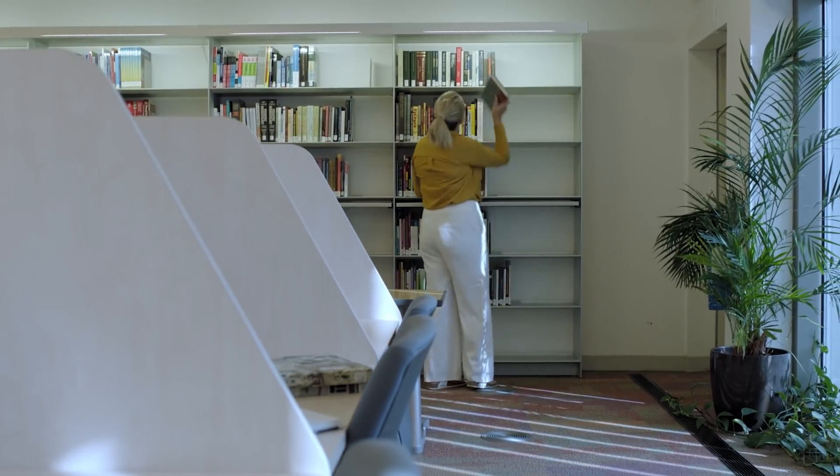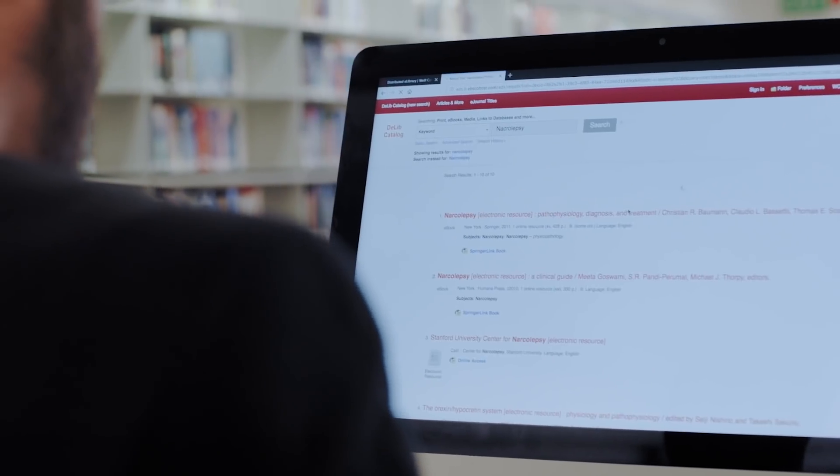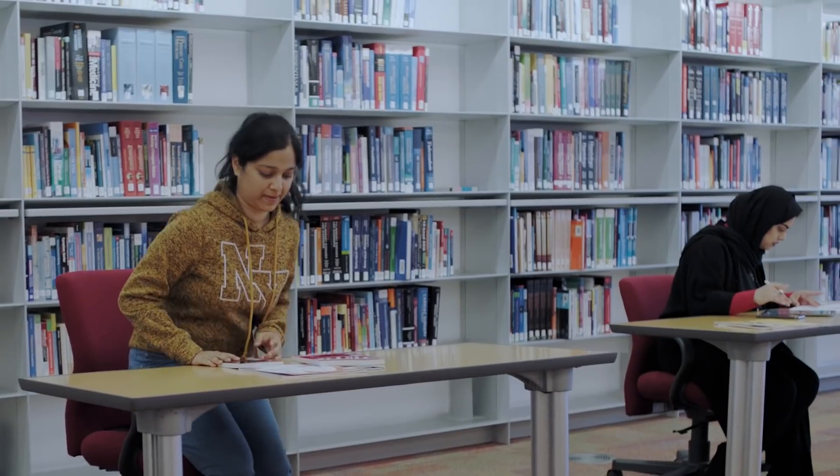Anybody in the community can come and use our resources, but a lot of our resources are aimed at providing either instruction or research assistance to the community within Weill Cornell. We want to work with people to show them how to use our resources and how to use information better to accomplish their goals.